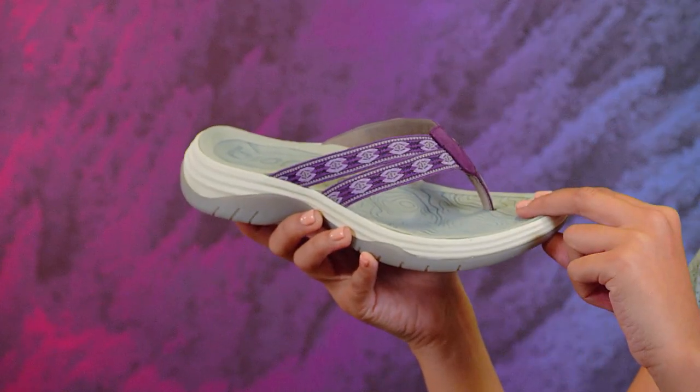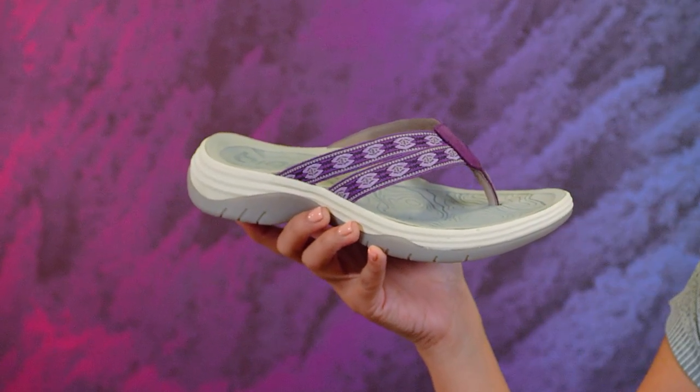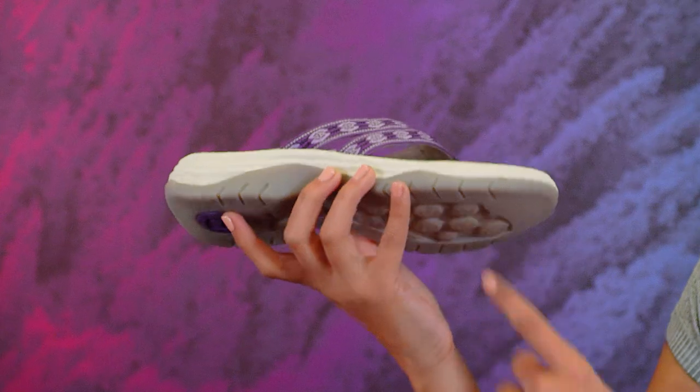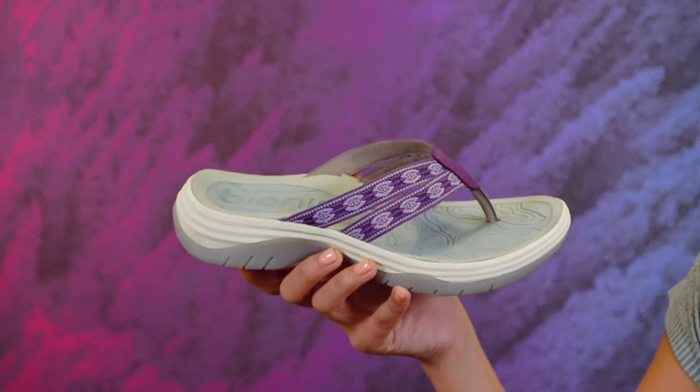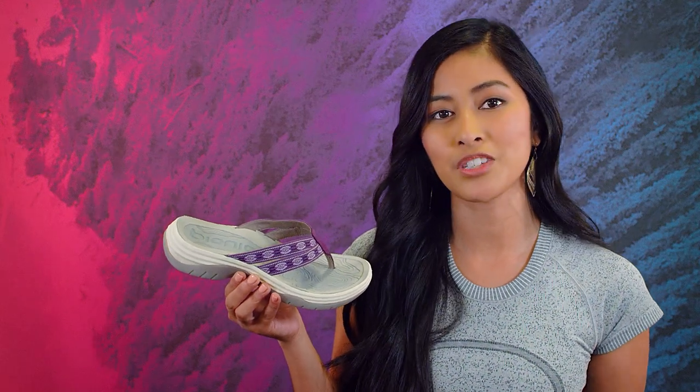It's designed with Bionica's new water-friendly construction with a quick drying and non-absorbent EVA footbed, so it can get wet and dry fast. It also has a grippy rubber outsole and I love the soft thong post made from nubuck or leather, so it's durable yet feels natural and comfortable between your toes.